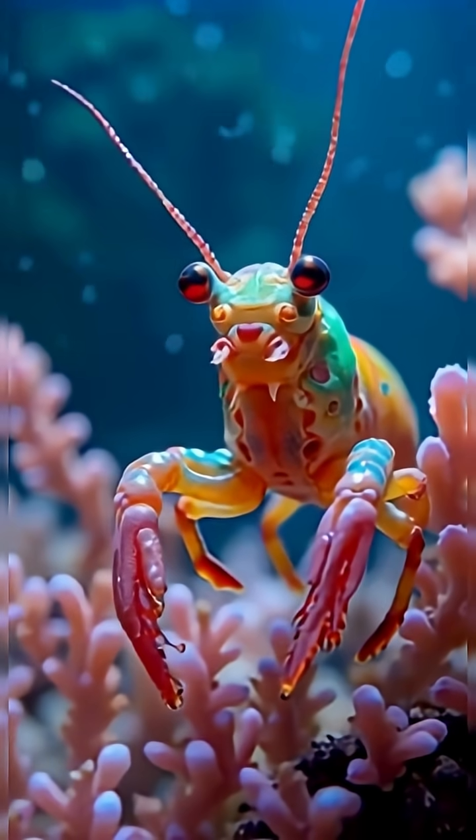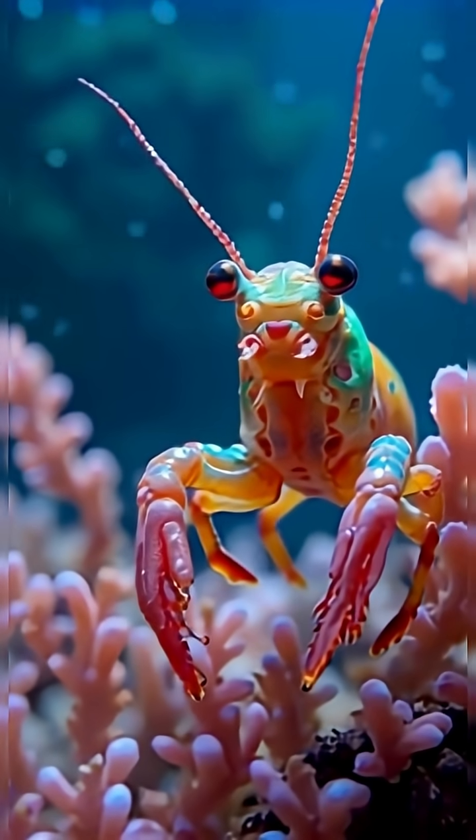In the sunlit shallows of tropical seas, a tiny warrior glides through the water. Creatures so brilliantly crafted that even its smallest movements defy imagination. This is the mantis shrimp, one of the most remarkable designs in all the ocean.